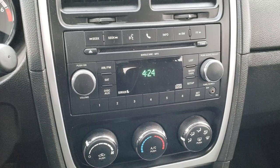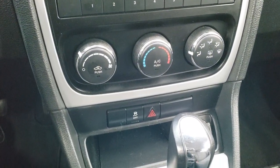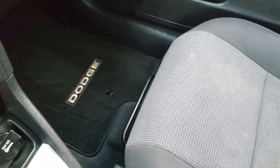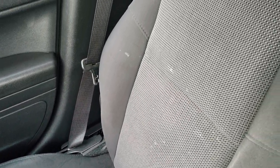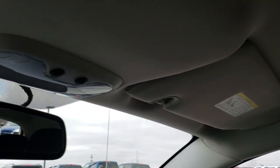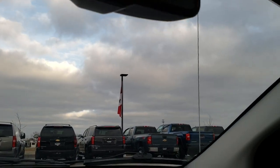It has AM, FM, and Sirius satellite radio capabilities on this vehicle. It has the climate control, stability control, and your automatic shifter on the center console. Passenger side floor mat looks good — no rips or tears on that passenger seat. The headliner is in pretty nice condition as well, and it has your map lights up there and an auto-dimming mirror.